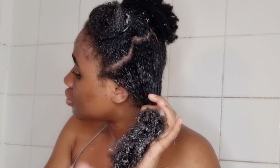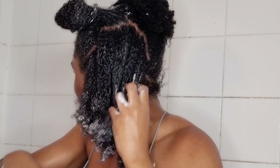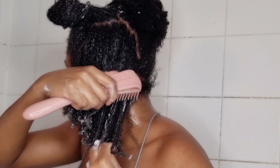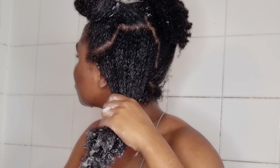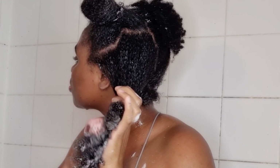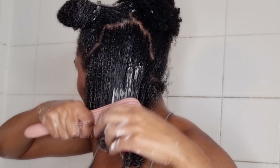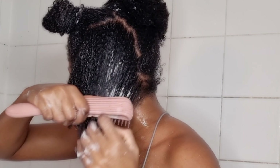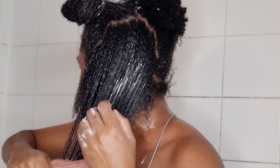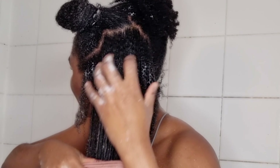I'm going to go ahead and apply the conditioner on my entire hair, and after that we're going to start detangling. The conditioner is very easy to apply, smells nice, and has the same benefits. When it comes to detangling, I like to separate my hair into sections and work section by section. I always start with my fingers first before brushing, because starting with a brush can be very painful and cause breakage.